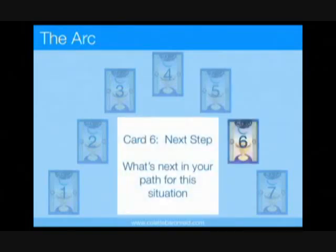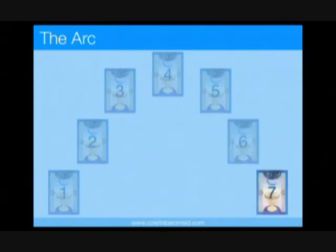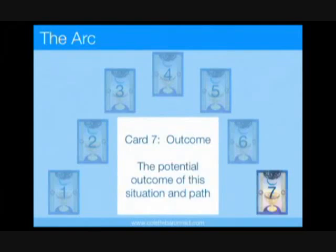The card in position 6 represents the action or next step you need to take related to this situation. Finally, position 7 is the potential outcome of this situation based on the next step suggested in position 6.